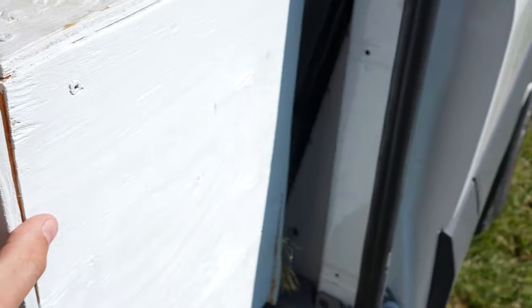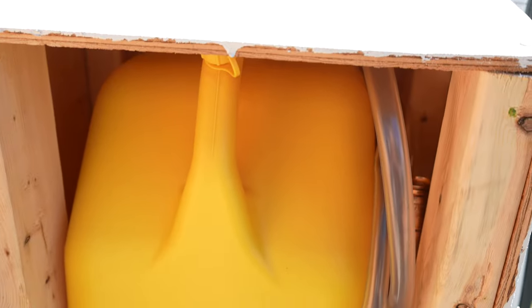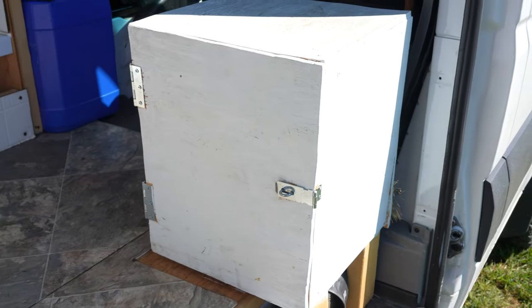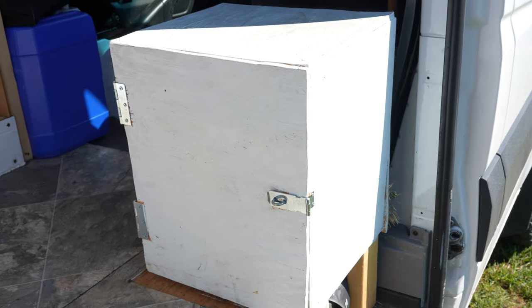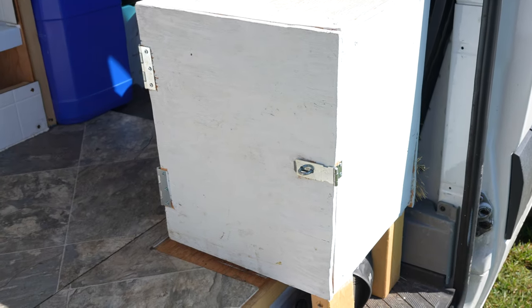Got the fridge all strapped in. That's my diesel box where I carry my spare tank of diesel. I also have a siphon for the diesel. A few extra bits and pieces — that diesel tank is for my diesel heater as well as filling up the van when I run out of gas.